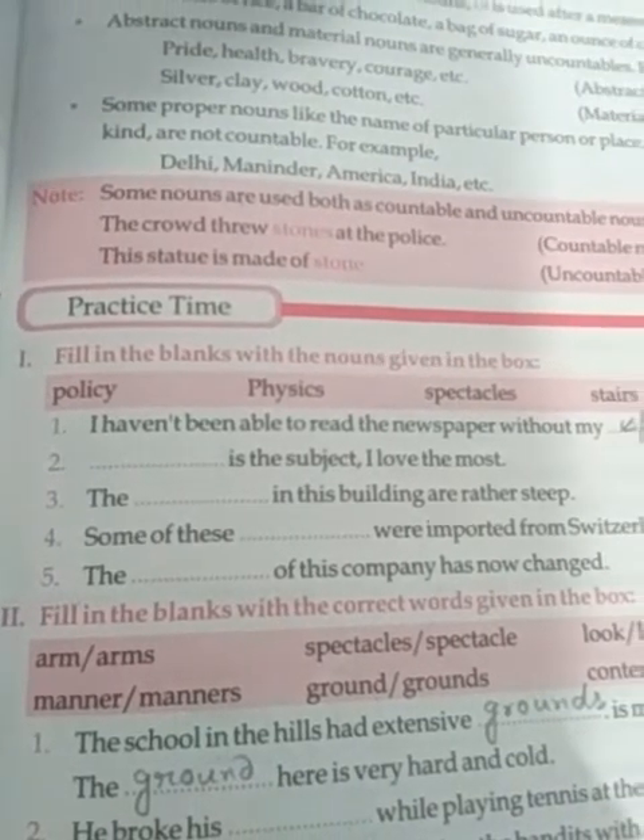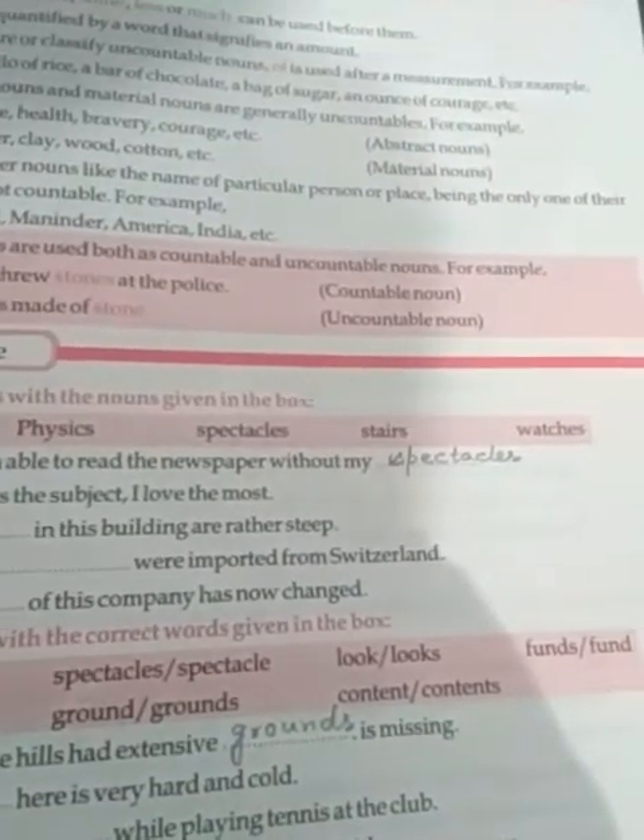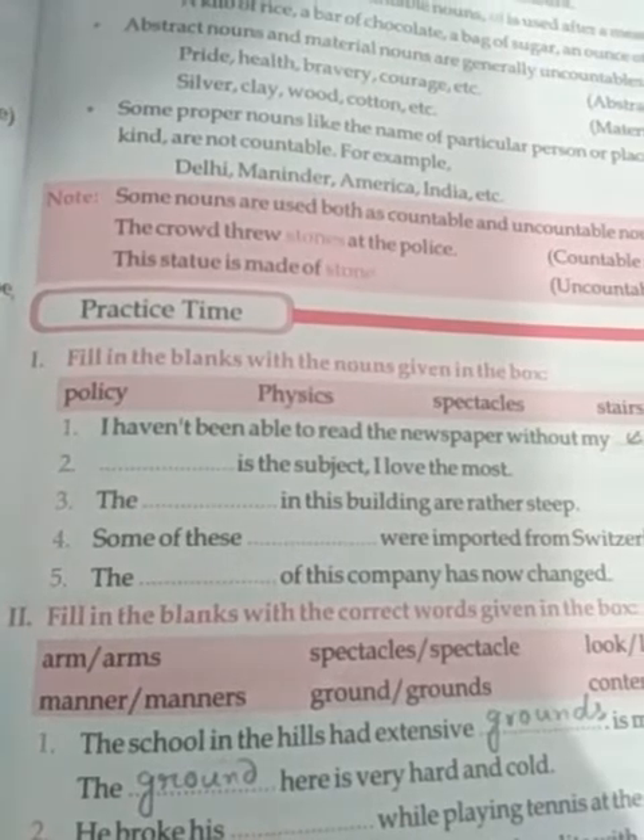Roman number one. The nouns given are: policy, physics, spectacles, stairs, watches. So here the nouns are given and you have to fill up the blanks.